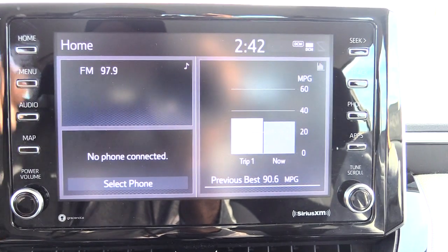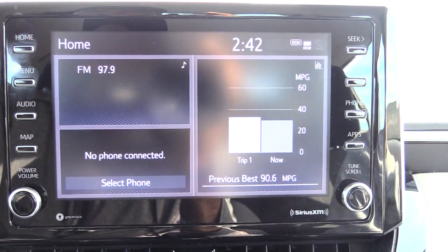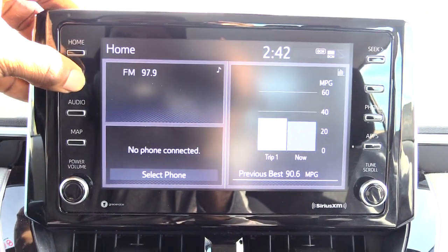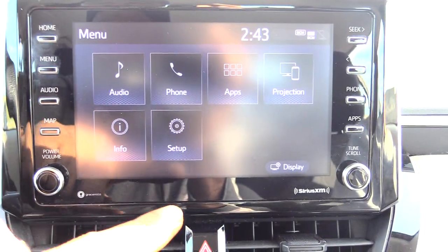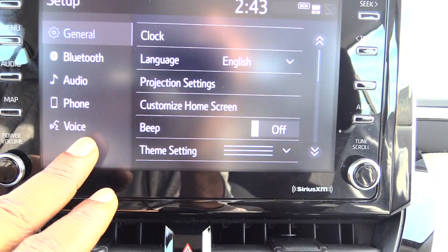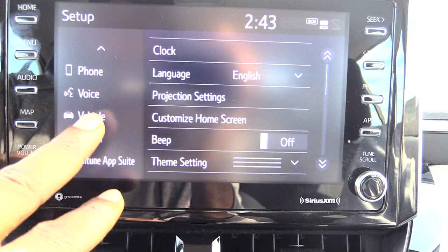All you have to do first of all is turn your vehicle on. Then go to your main screen right here and hit your menu button. Once you do that, come right here to Setup and hit Setup. Once you do that, you have a little arrow right here — press the down button and you'll see Vehicle.